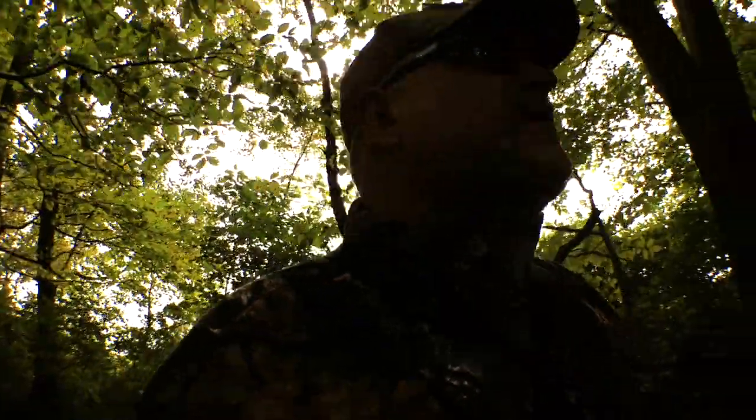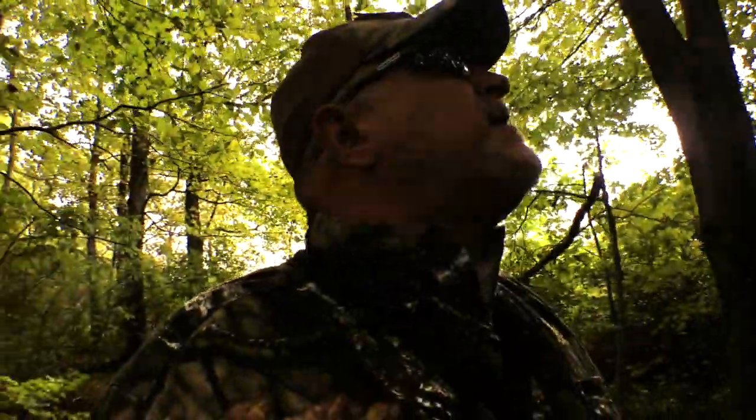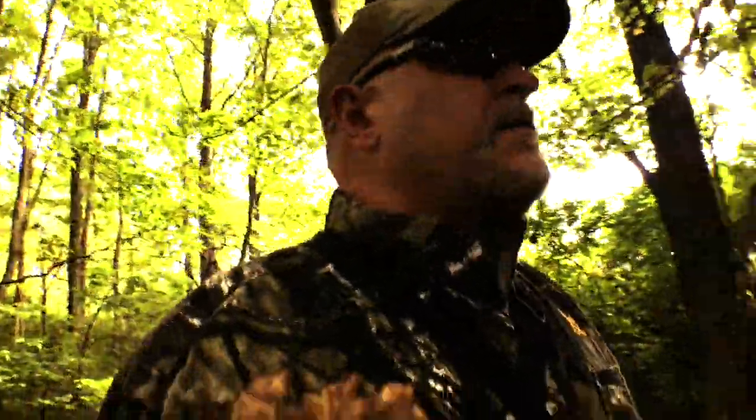I'm just entering the woods right now, so I'm trying to be quiet. I need to get my gear ready, so stay tuned. We're going to do a little hunt today.